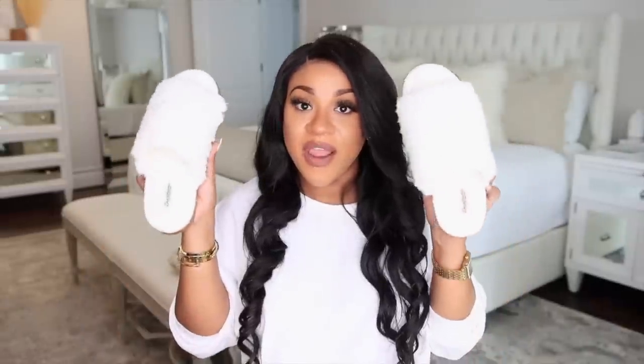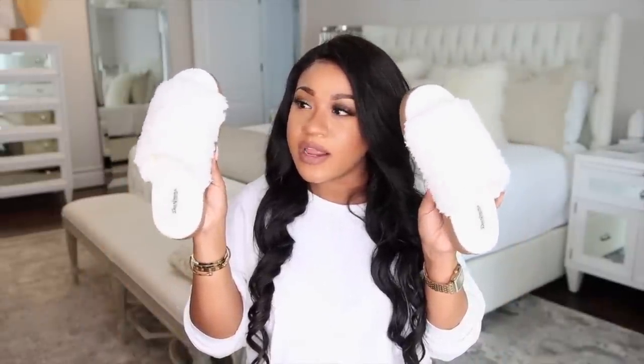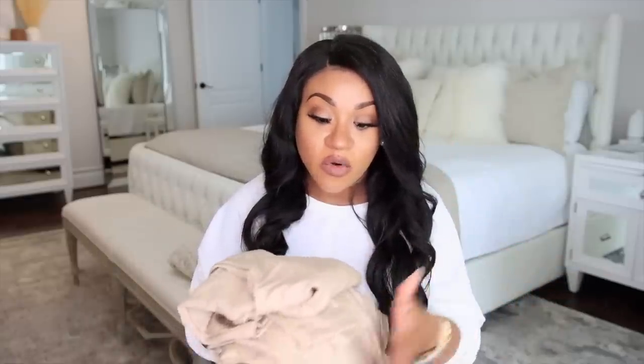I packed both belly wraps because I wasn't sure which one I'd use — it really just depends on how I'm feeling. I also have a pair of house shoes from Walmart or Target. You just want a comfortable pair for when you're starting to get up after having a baby. Then I have my going home outfit — it's actually the same style I have on today just in a different color. These outfits come in several different colors, are super comfortable, the pants are really stretchy, and the set is about $25 — I'll link them below.